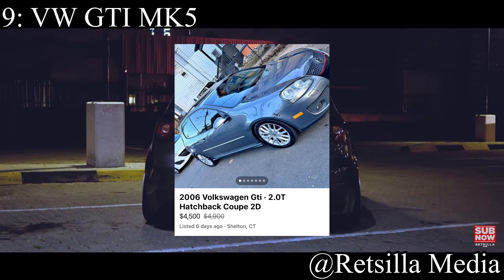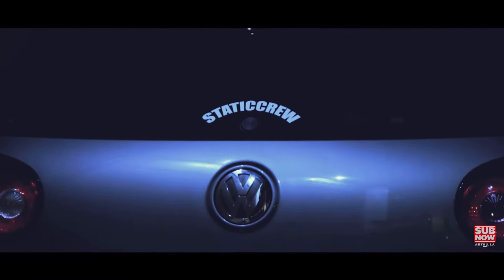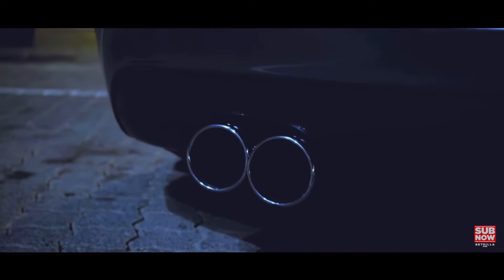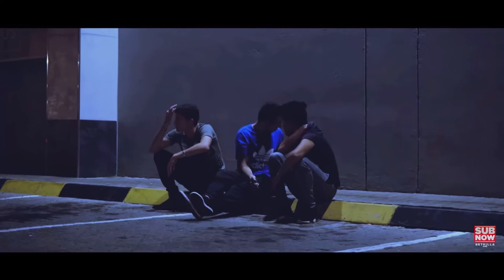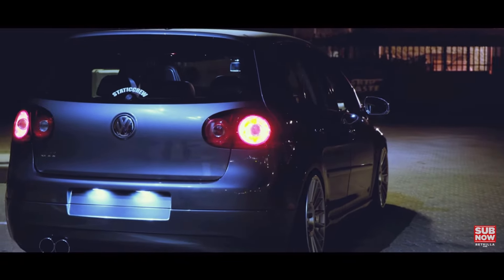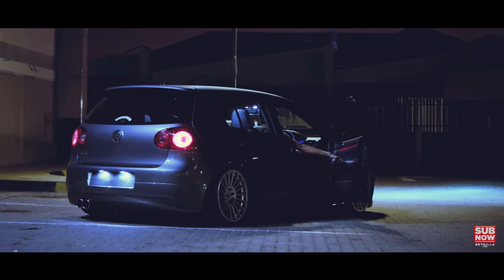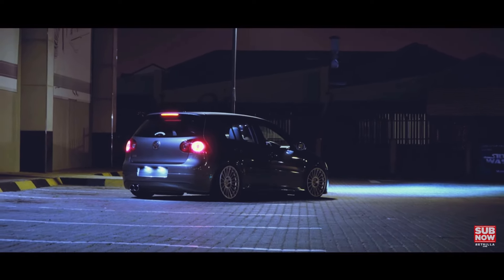9th place goes to the Volkswagen GTI Mk5 — a car that was just literally built for track racing out of the gate. I usually talk about the Mk4 and Mk6 and always forget about the little middle child, the Mk5. The car comes with a 2.0 liter turbocharged inline-4 making 210 horsepower, front-wheel drive. The GTI has incredible aftermarket support; any generation of GTI is under $10k somehow, and they're all a good option — they're track beasts.